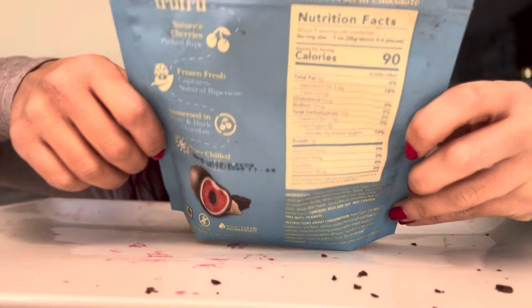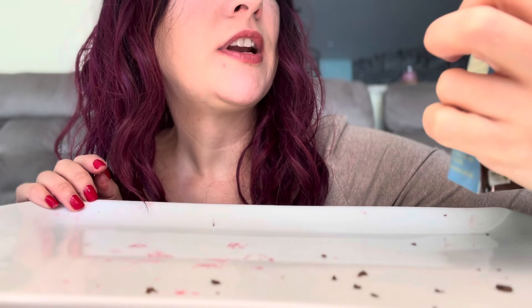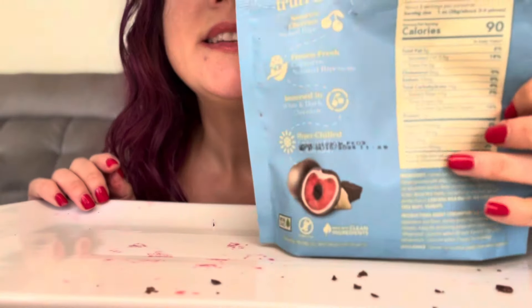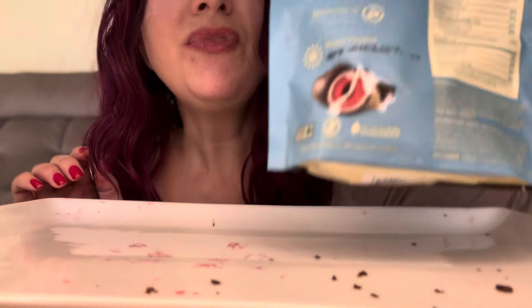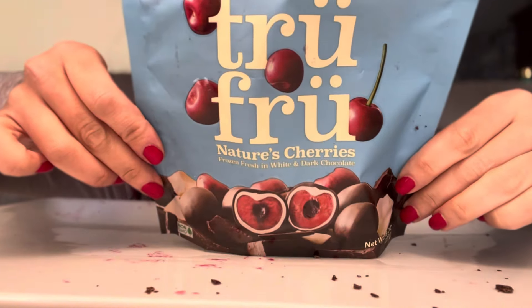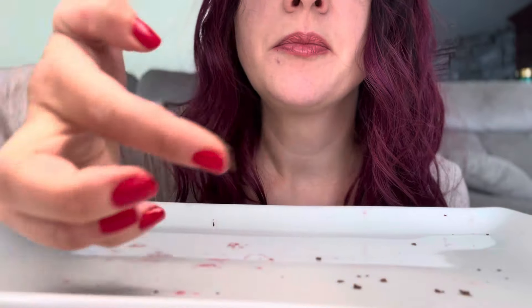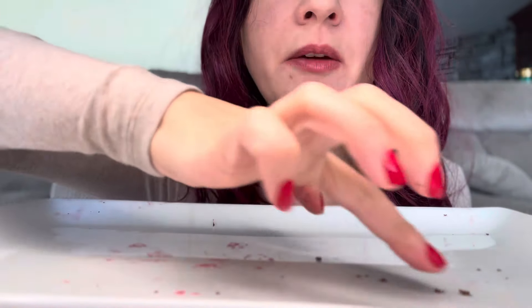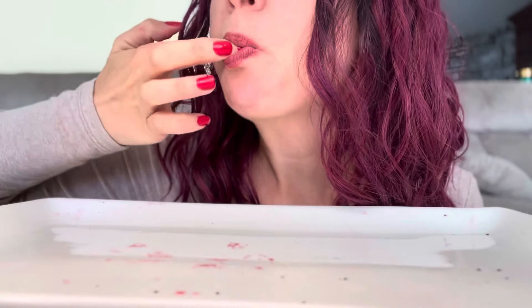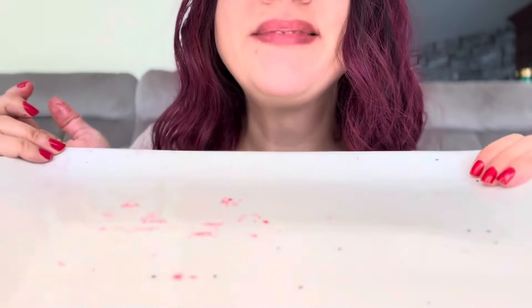They're sort of healthy — six grams of added sugar, 30mg of calcium. Semi-healthy; it could be a healthier snack, but you could just eat straight-up cherries. But I like my chocolate, so if you're a chocolate lover like me, you should try these. I can't let all this chocolate go to waste — really good chocolate. I'm trying to clean this up.